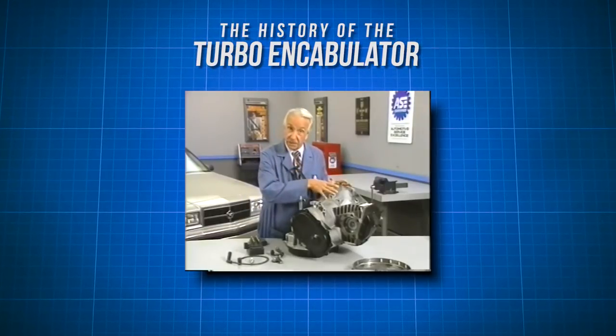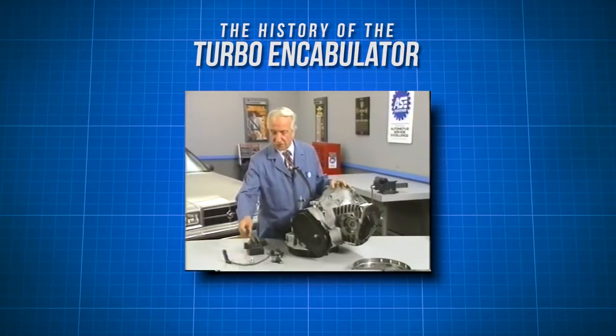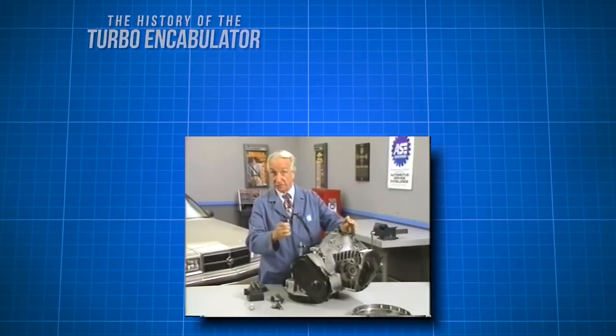every seventh conductor being connected by a non-reversible tremie pipe to the differential girdle spring on the up end of the gram meters.